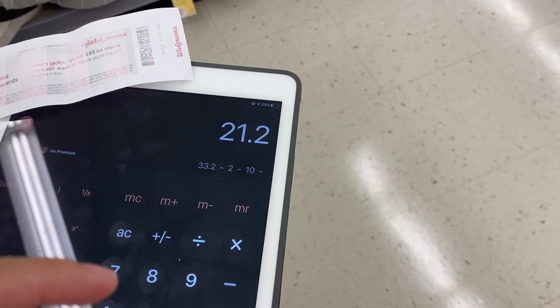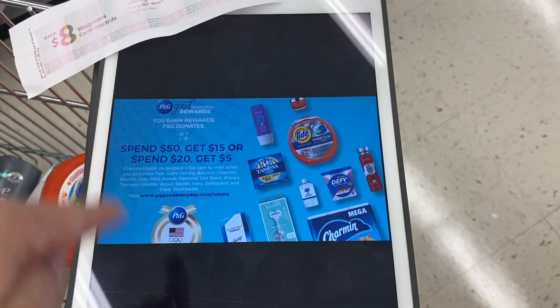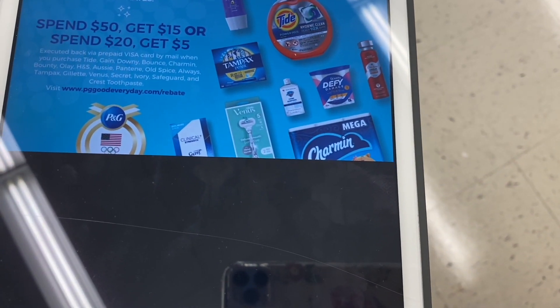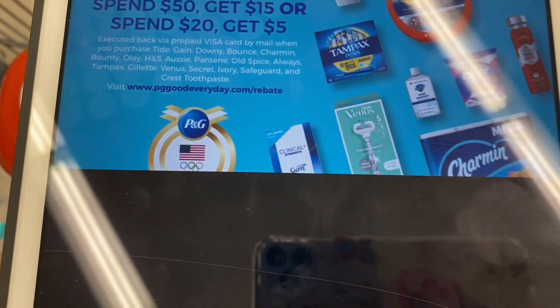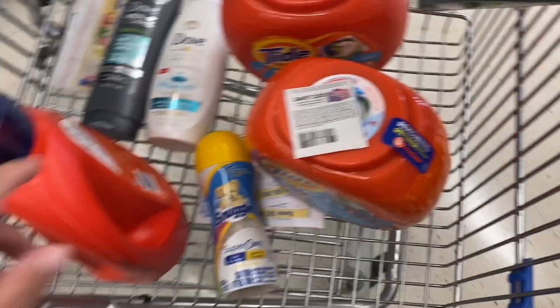I have several manufacturer registry rewards to use so I don't have to pay as much cash. If we pay $33.20 we get: $2 back in cash rewards for the Dove, $10 in a registry reward for the Tide, $8 back for the paper perk of spending $35, and $10 for the digital perk of spending $50. Then I'm going to upload my receipt to the P&G Everyday website for a deal that gives $5 back when you spend $20 and $15 back when you spend $50. The Tide products are included, so I'll get $5 back there too.